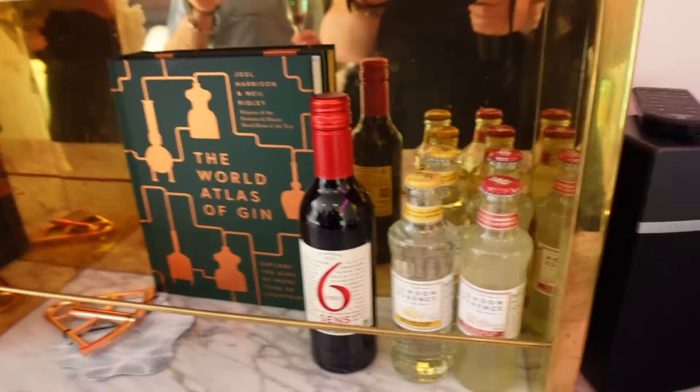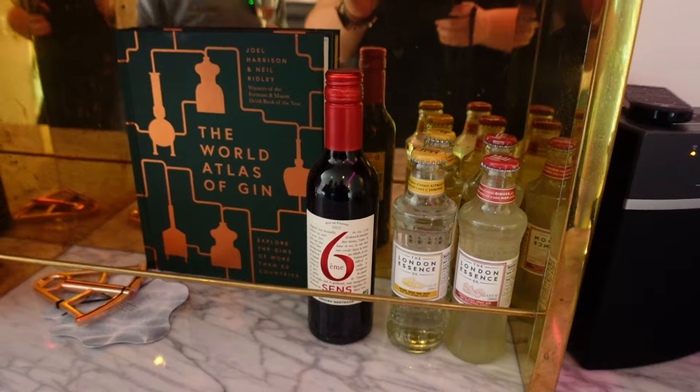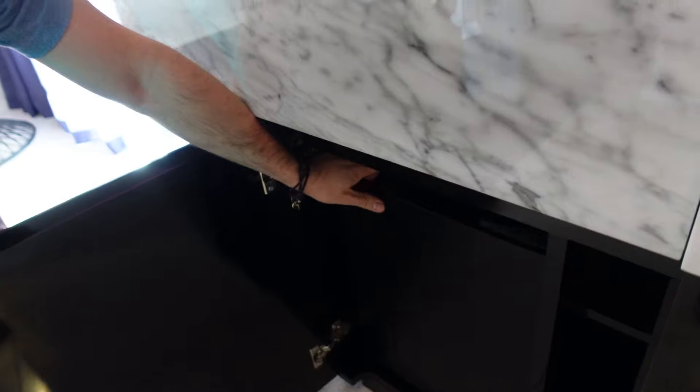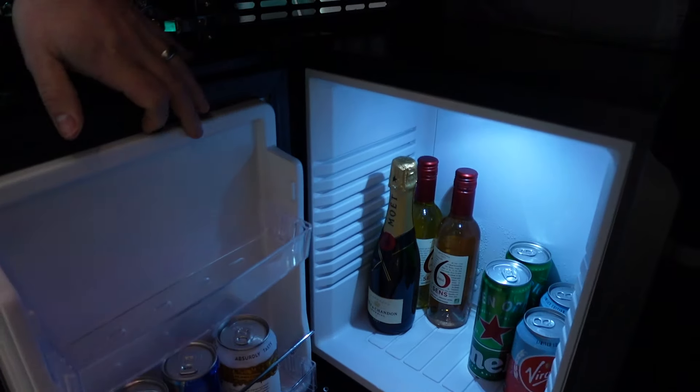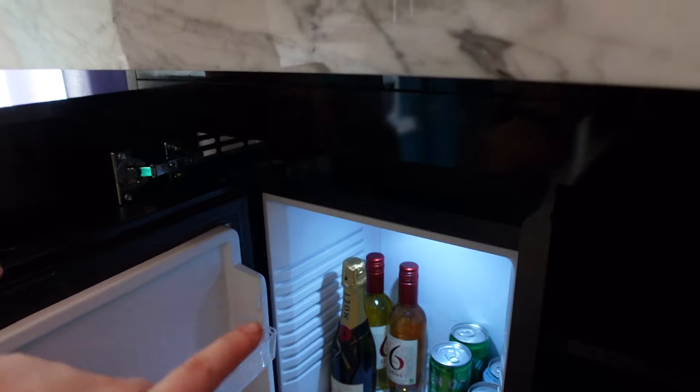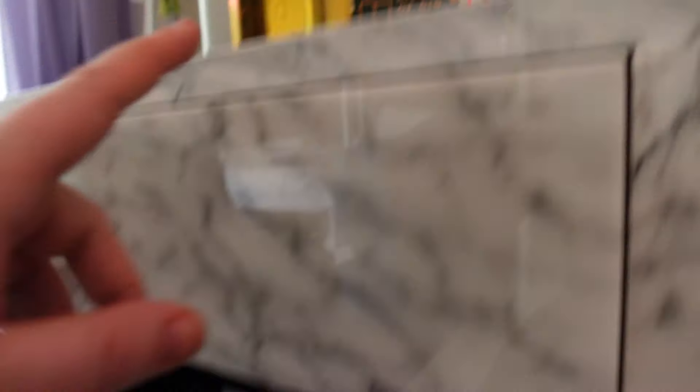You also get tonics and things like that, and they ask what you'd like your fridge filled with — we've asked for diet Cokes and lemonades. We've got some wine that we don't really drink, so we're getting rid of the wine and having more beer. As standard you get a bottle of red, and then in the fridge you get a bottle of champagne, a rosé, and a white. You can swap the rosé, white, and red out for more beer.